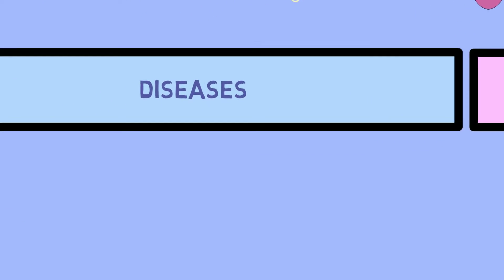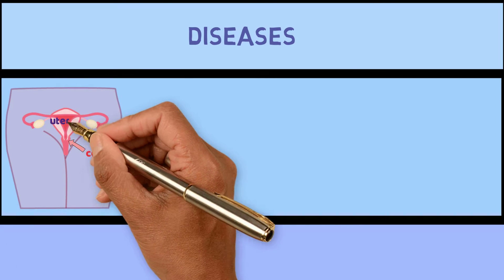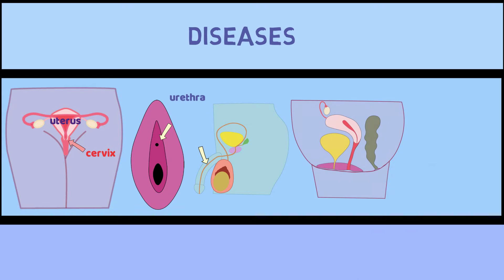After it is spread, it can infect different parts of the body, including the cervix, which is the entrance to the uterus; the urethra, which is a tube in the penis or next to the vagina where urine comes out; the rectum, which is the last part of the large intestine above the anus; and the throat.